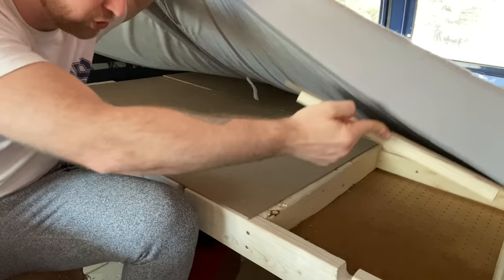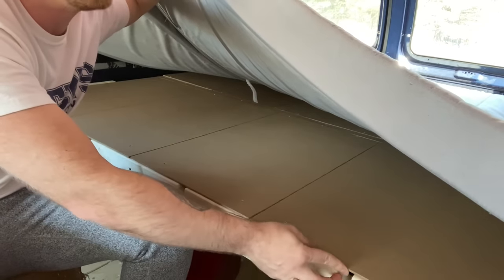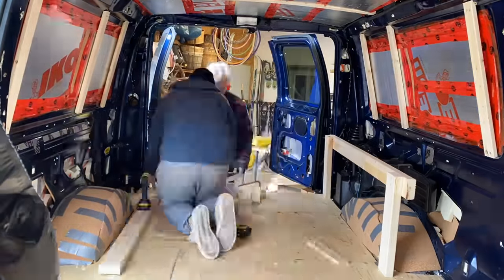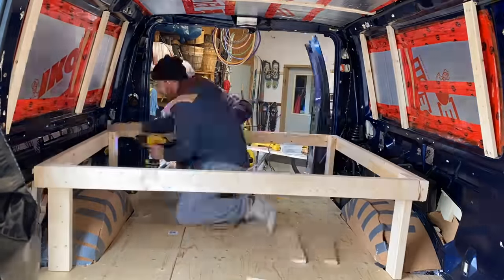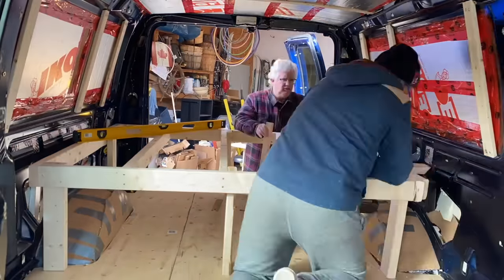Each of these compartments are completely breathable. We did this with eight two-by-fours and a few three-inch screws, and the entire thing probably cost us no more than a hundred bucks.